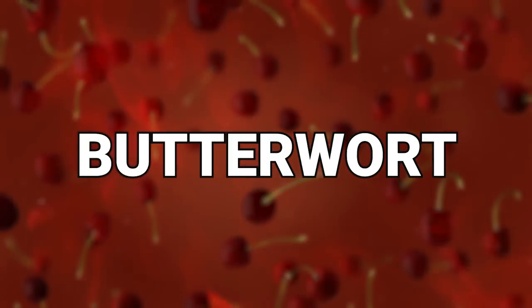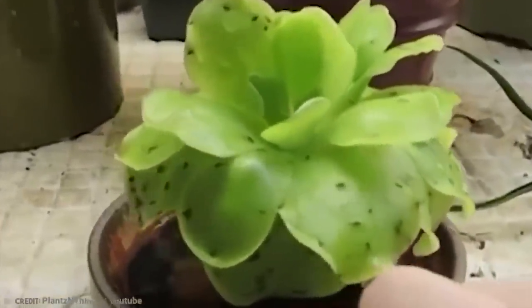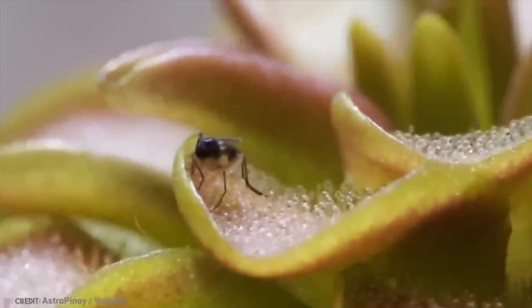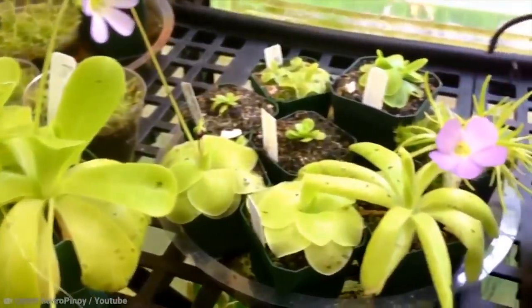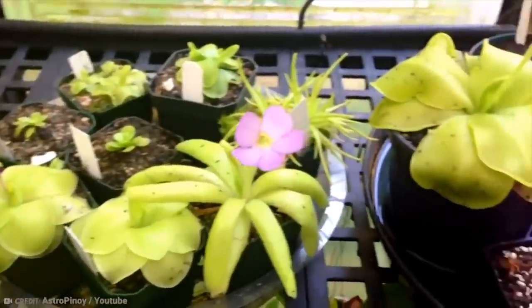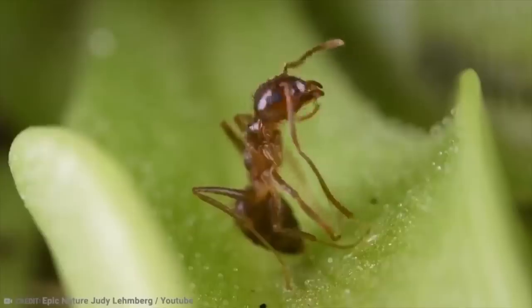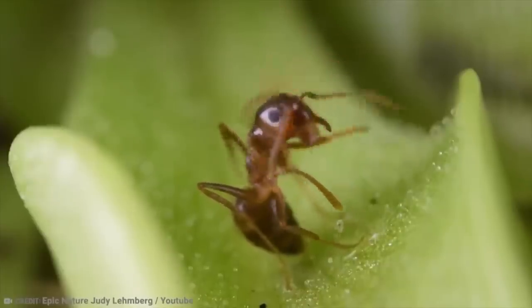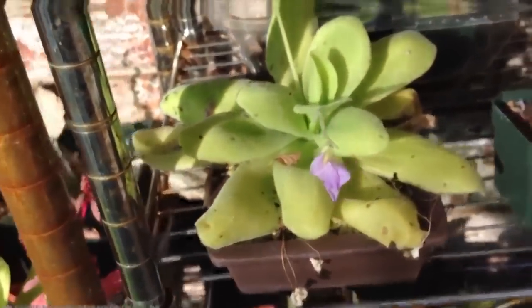Number 16: Butterwort. This may just be a worse name than the previous one — it's the kind of name people would come up with to make something sound better than it is. But don't be fooled: eating it is not recommended, especially if you're a small animal that thinks this plant can't harm you. It absolutely can.